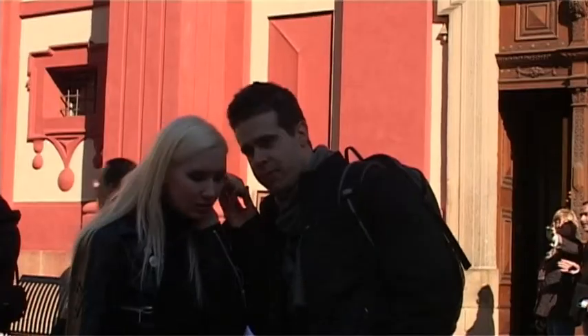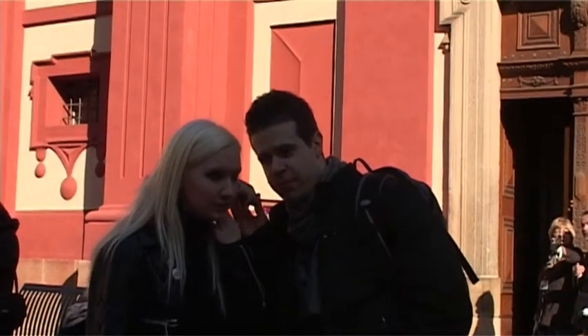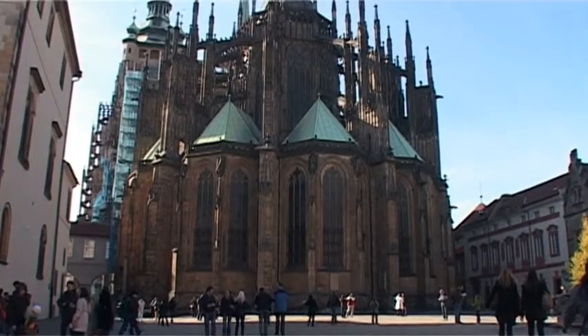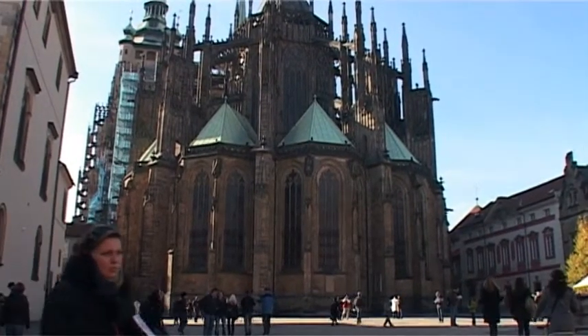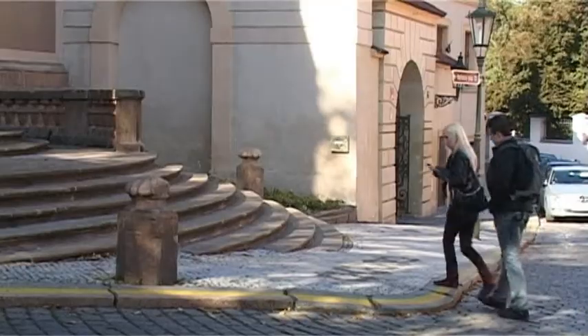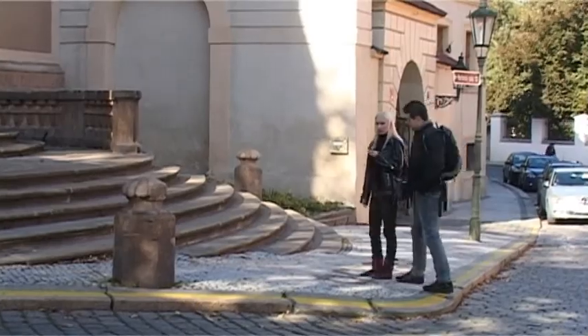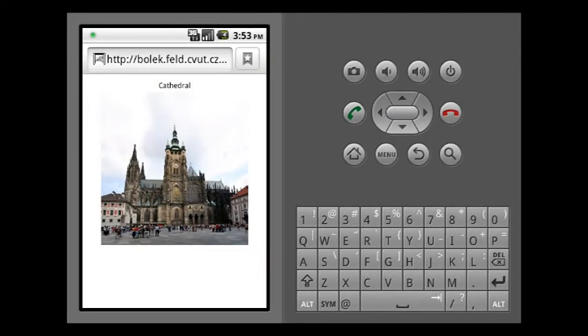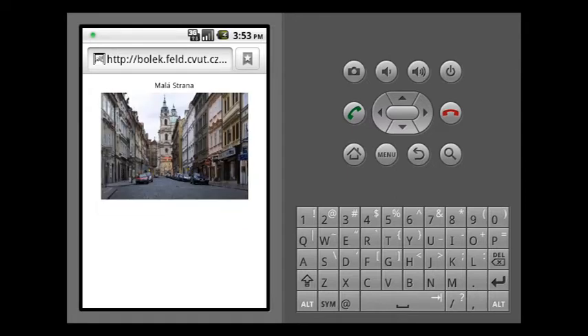Detail info is available. Make your selection: History, architectural styles of Prague Castle, or credits. Distant attractions. There are three distant tourist attractions. Make your selection: on the left, St. Vitus Cathedral; on the right, Embassy of Germany in Prague.